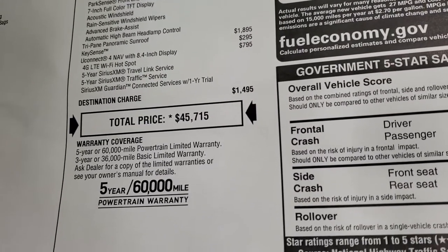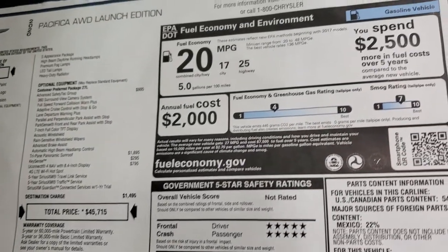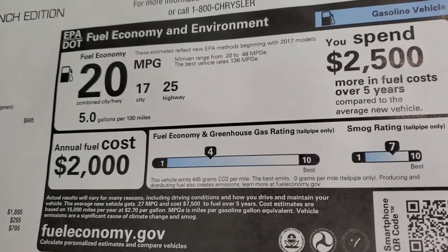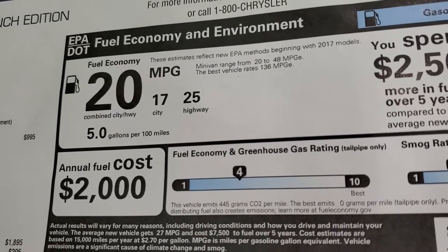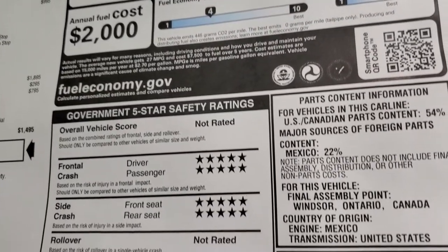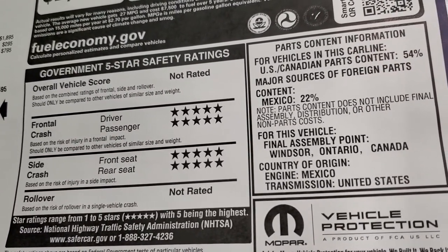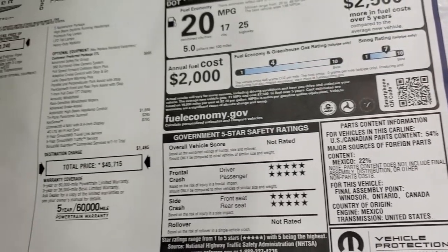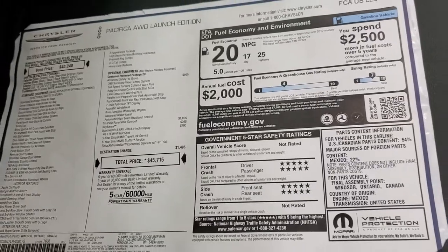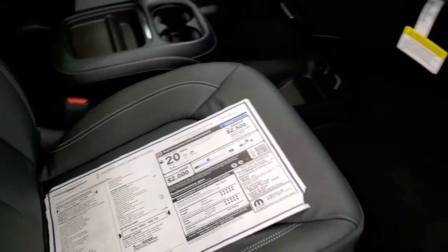Total MSRP is $45,715. If you want to get your Summit price, there's a link in the upper right-hand part of your screen to our website to get all the incentives and rebates on this vehicle. 25 highway, 17 city for an average of 20, and five stars for front and side crash test rating. It's not rated for rollover, probably because it's such a new style vehicle being an all-wheel drive, which we've been waiting for in the Chrysler world.